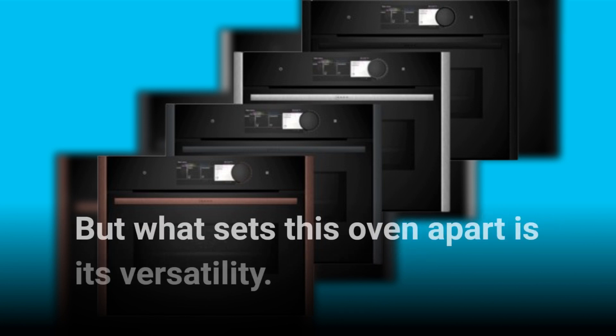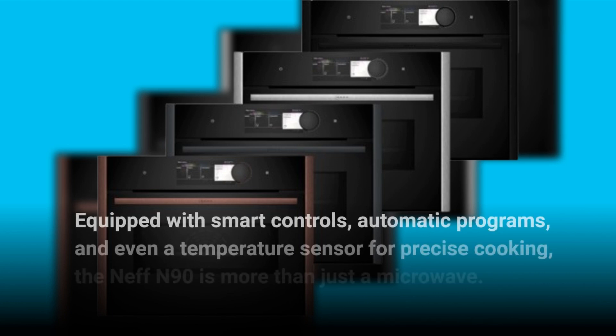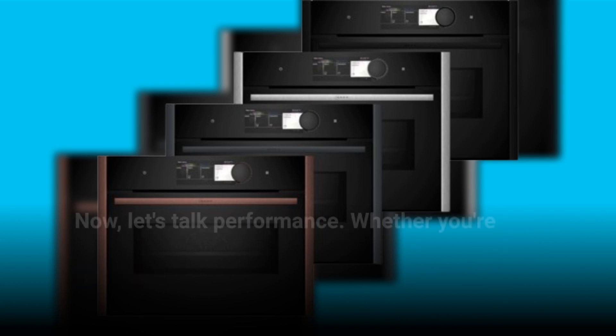But what sets this oven apart is its versatility. Equipped with smart controls, automatic programs, and even a temperature sensor for precise cooking, the Neff N90 is more than just a microwave. It's a full-fledged oven and grill in one.